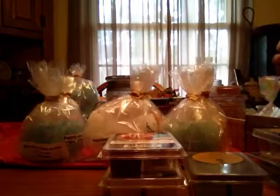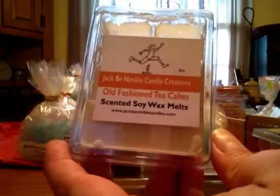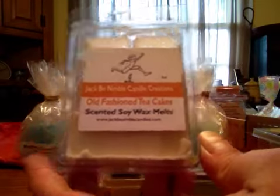This is from Jack B. Nimble Candid Creations — Old Fashioned Tea Cakes. This is kind of just like a citrusy tea cake kind of smell, and it starts out strong but it quickly dissipates, but it's good.